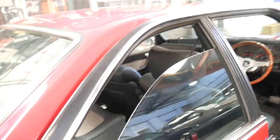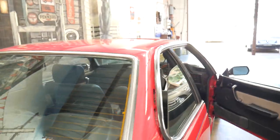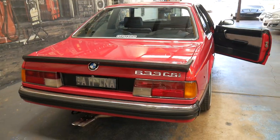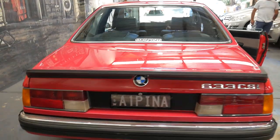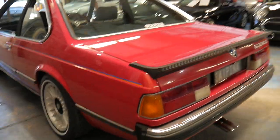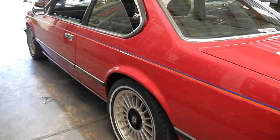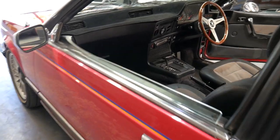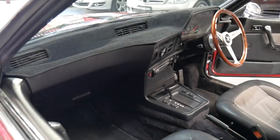We specialise in cars just like this one. We're located conveniently very close to Sydney Airport and we can send the car to any state in Australia. We'd certainly welcome the opportunity to talk to you further about this car or take you for a test drive. Thanks for taking the time to watch this video — we do look forward to hearing from you soon.